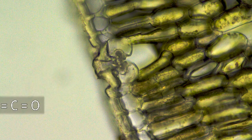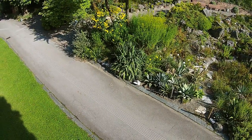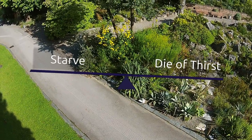So the stomata helps the plant to keep a balance between necessary photosynthesis and non-avoidable transpiration? Yes, between starving and dying of thirst, so to speak. There you go. Let's do it.